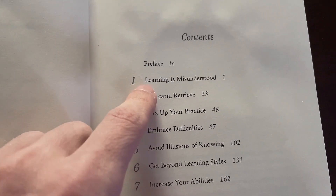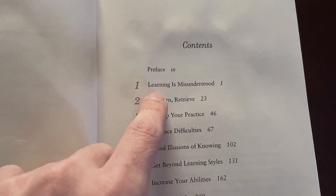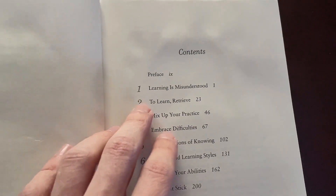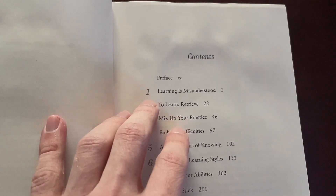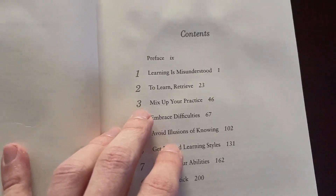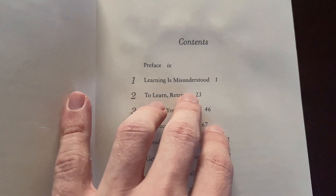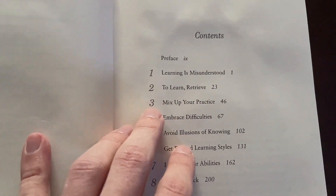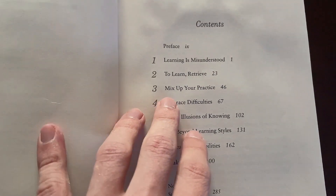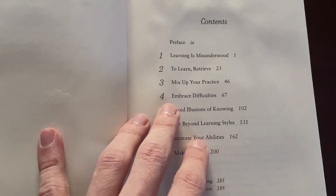Another major theme in the book is that learning is supposed to be challenging. You might have the illusion of mastery if you're able to master easy problems — for example, if you're doing math problems in trigonometry or linear algebra and you just keep doing them over and over again, you have the illusion that you've mastered the topic. But in reality you won't be able to retrieve that information later, several months down the line, without actually challenging yourself. Learning is supposed to be difficult according to this book, and by challenging yourself you're building new connections in your brain and rewiring things.